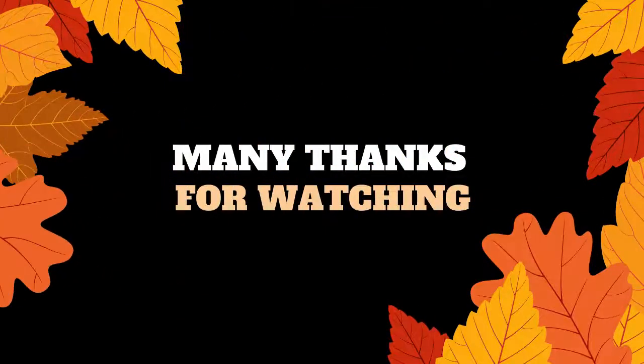Many thanks for watching. Don't forget to subscribe and click the bell for notifications of future videos.